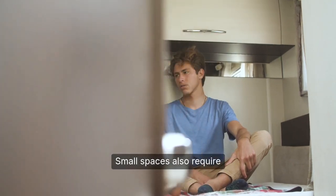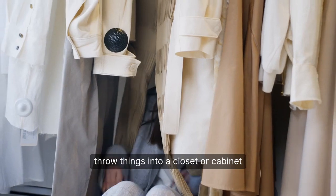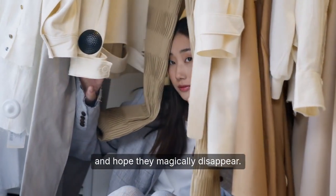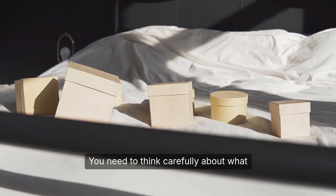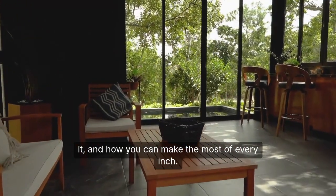Small spaces also require a great deal of intentionality. You can't just throw things into a closet or cabinet and hope they magically disappear. You need to think carefully about what you're keeping, how you're storing it, and how you can make the most of every inch.